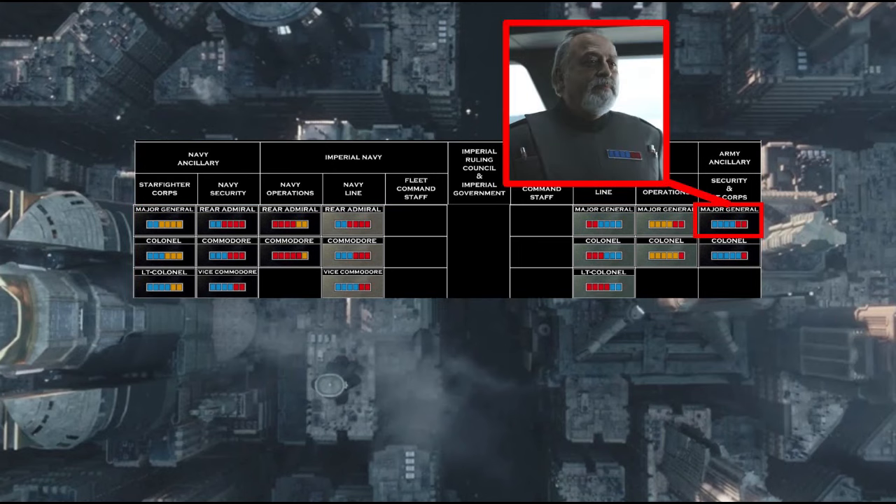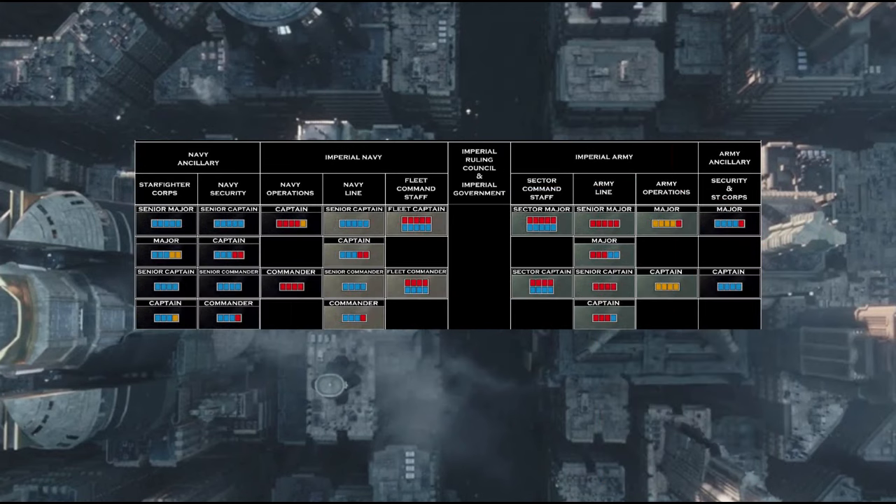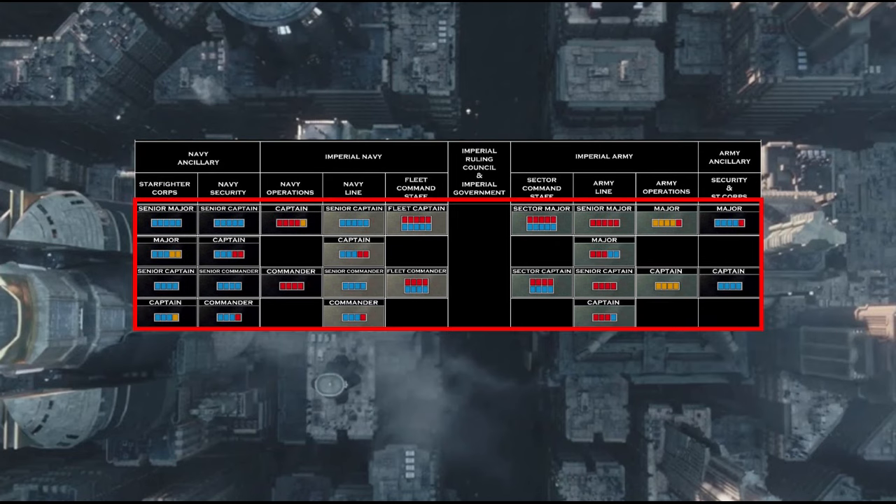One interesting spot for me here is the insignia for the unfortunate Jayhold Beehaz as a Major General and Army Operations Colonel Petigar from Andor. As we move further down the ranks, a whole collection of Senior Captains, Majors, Captains, and Lieutenant Commanders make the chart understandably complicated, with each branch of the military displaying multiple plaques for a mid-level type of officer.